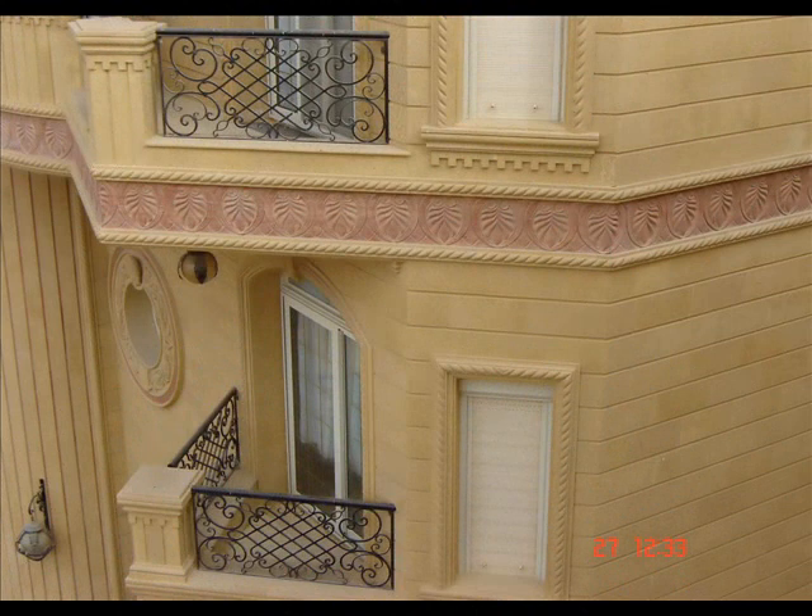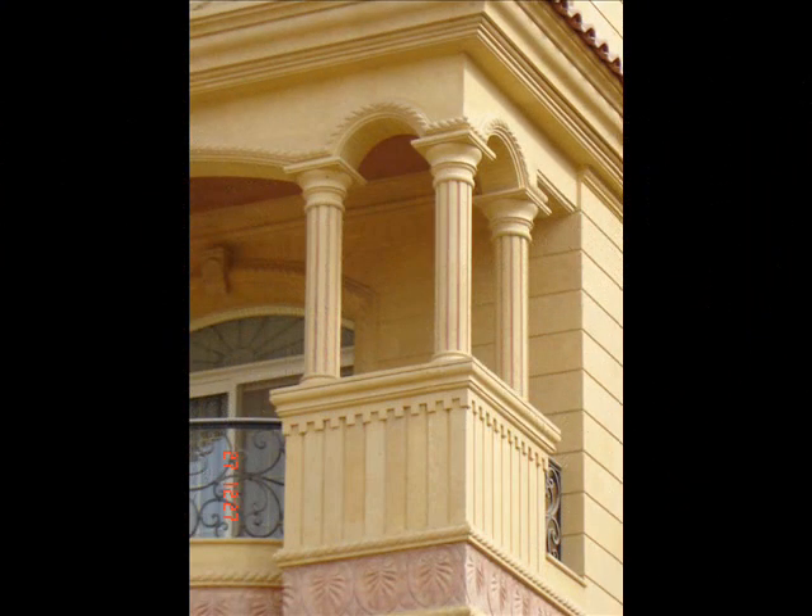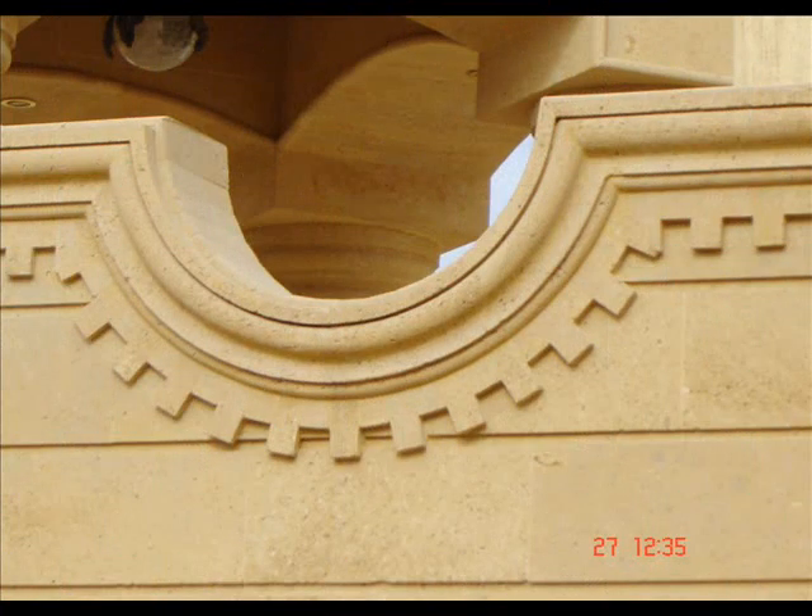Egyptian Stone House. www.egyptianstonehouse.com. Call now: 002-01-201-336-002.